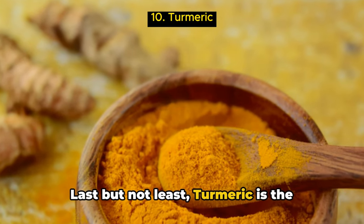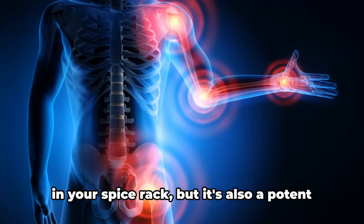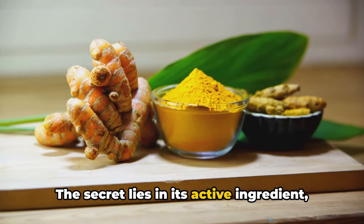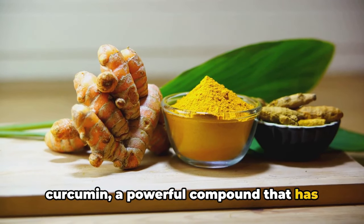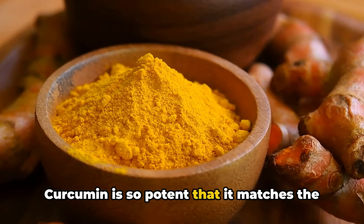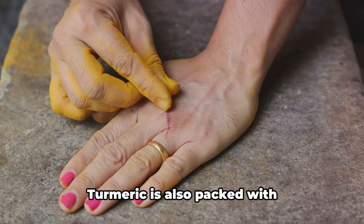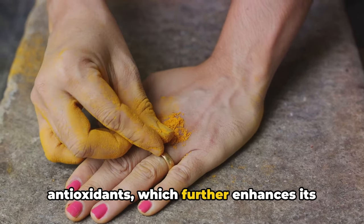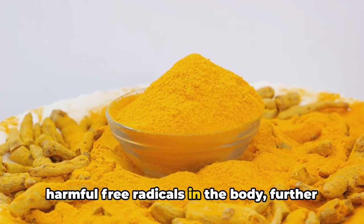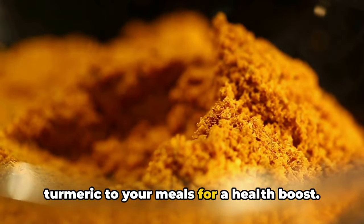Last but not least, turmeric is the golden spice used for centuries in Ayurvedic medicine. This vibrant spice is a potent anti-inflammatory powerhouse. The secret lies in its active ingredient, curcumin, a powerful compound that has been shown to combat inflammation at the molecular level. Curcumin is so potent that it matches the effectiveness of some anti-inflammatory drugs without the side effects. Turmeric is also packed with antioxidants, which help to neutralize harmful free radicals in the body, further aiding in the reduction of inflammation. Don't forget to add a pinch of turmeric to your meals for a health boost.